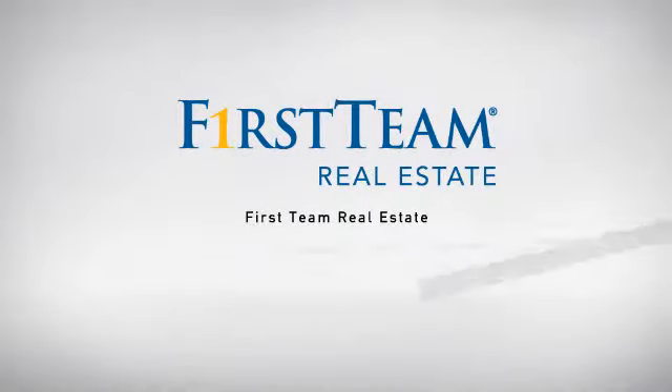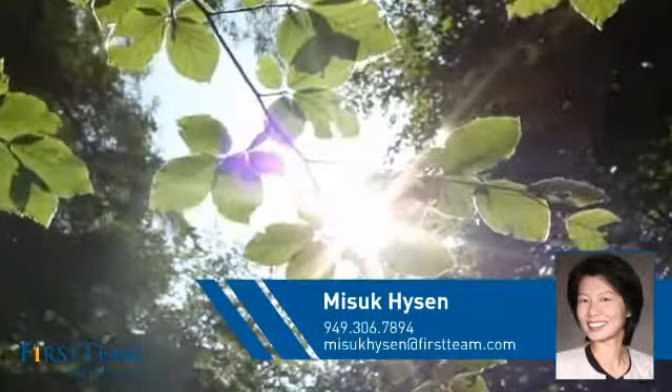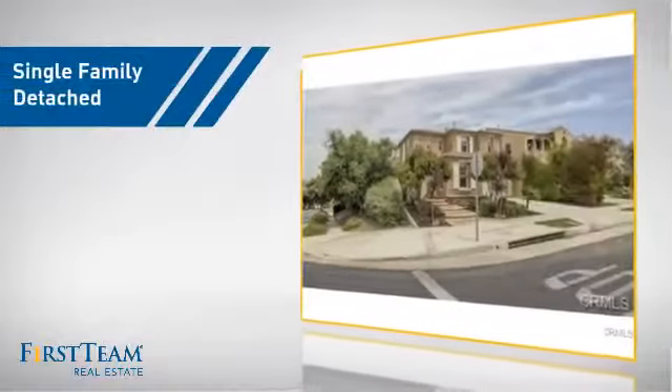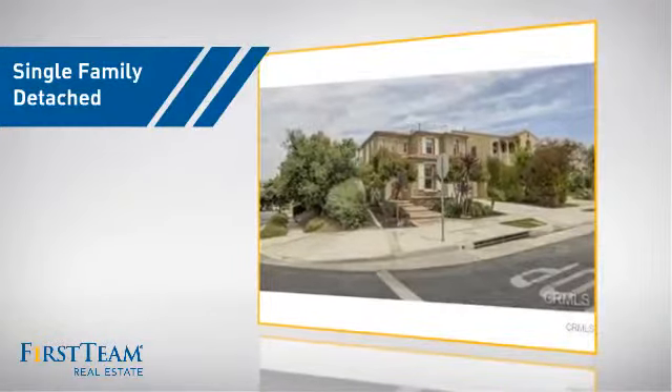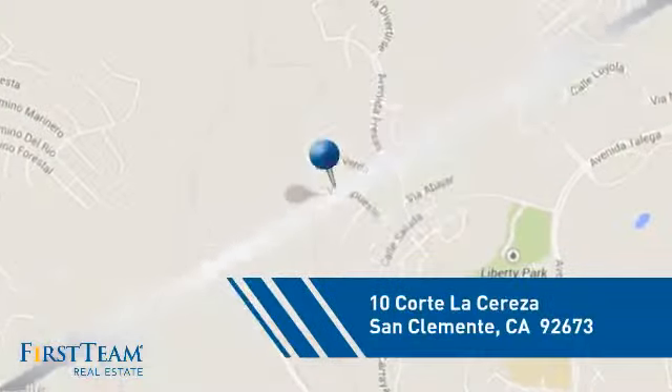At First Team Real Estate, our wide selection of listings helps you find a place you'll feel right at home in. This detached home is a great choice for families who want the privacy of their very own lot, and it's located in this area.